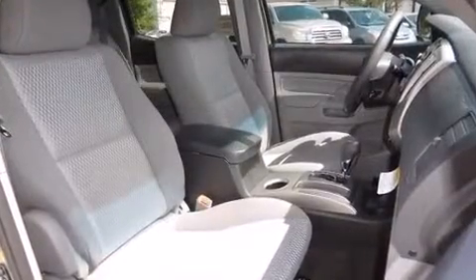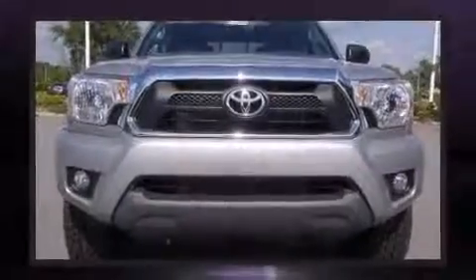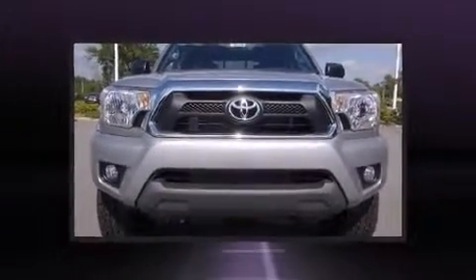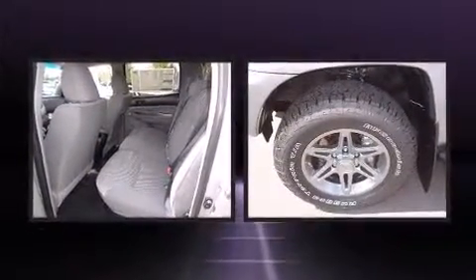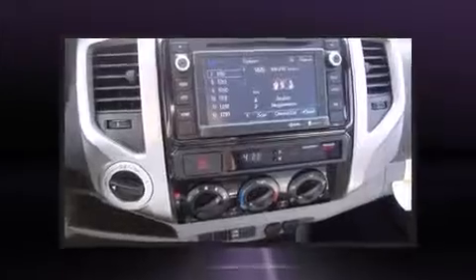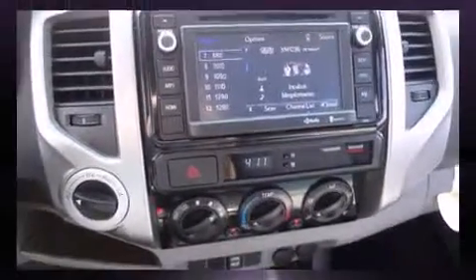Toyota prioritized comfort and style by including front fog lights, skid plates, a trailer hitch, and remote keyless entry. You and your passengers will enjoy the stereo system, which includes a CD player with MP3 capability, steering wheel-mounted audio controls, and six speakers.